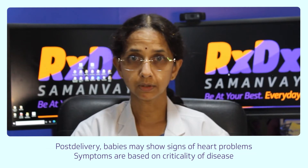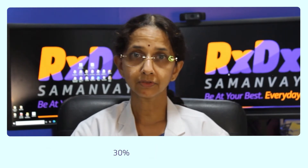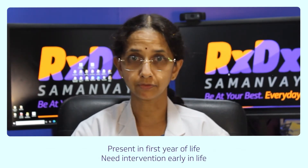However, after the baby gets delivered, the symptoms are based on the criticality of the heart disease. 30% of congenital heart diseases are critical. They present in the first one year of life and need intervention very early in life.